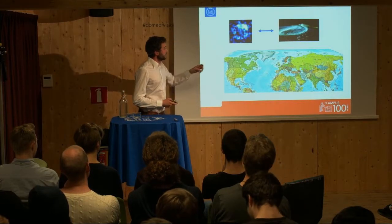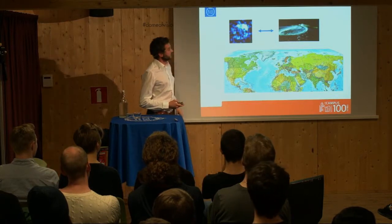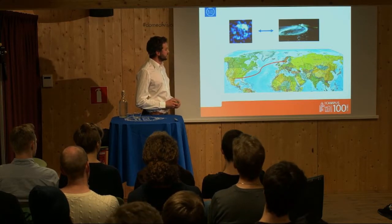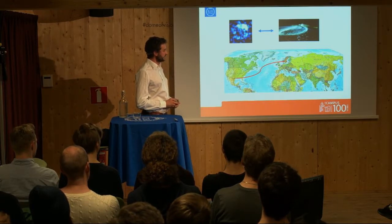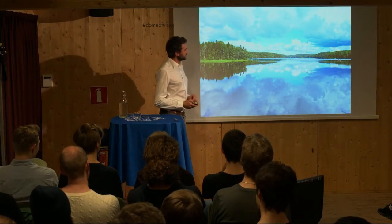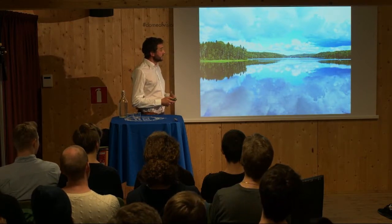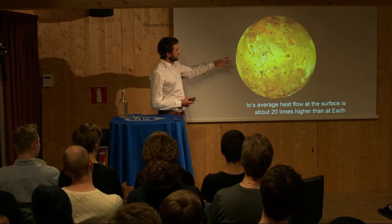Through my research on auroral emissions at the moons, I was also in contact with researchers working on Earth aurora at KTH here. So instead of finding water in Texas, I found my way to water — applied for a position here, got the funding, and moved to Sweden, where there's definitely more water than in most places in Texas. Research-wise, I turned my attention to another moon, which is more dry — Io, the neighbor moon of Europa, the most active body in our solar system.